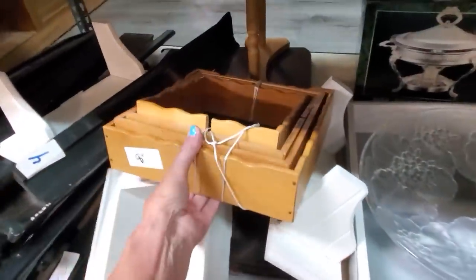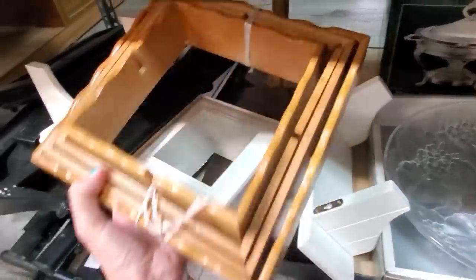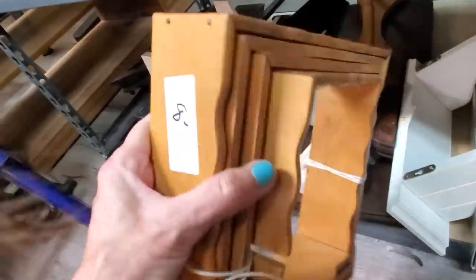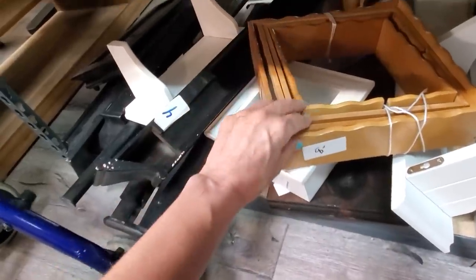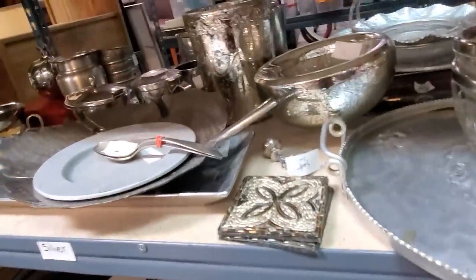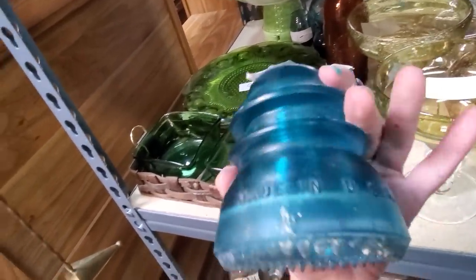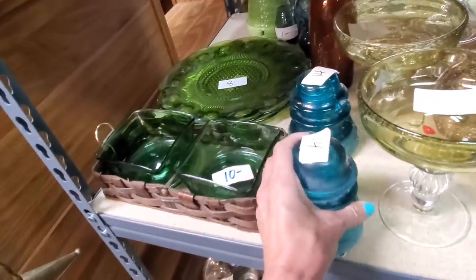She said she just restocked on Monday, and today's the first day they're open since Monday. I don't know what these would be for. Are they like little shelves? I just don't know. Oh, we got insulators — maybe $14? That's a good price. I do like the blue color.